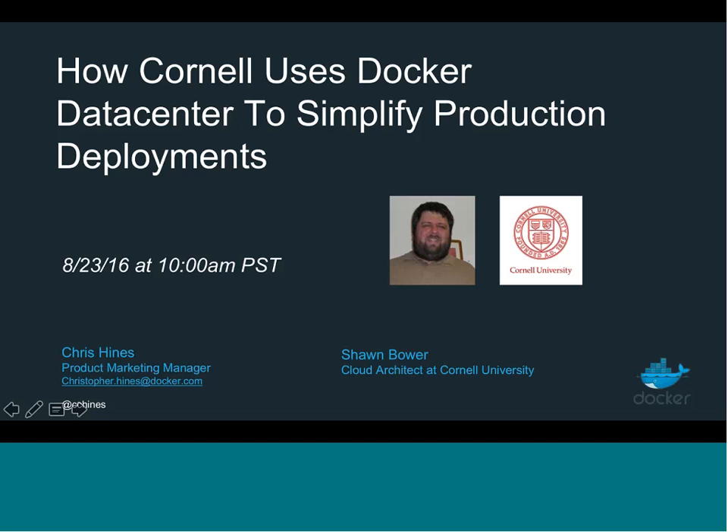All right, everyone, I think we'll go ahead and kick things off. So thank you for joining our presentation today on how Cornell uses Docker Data Center to simplify production deployments. I'm Chris Hines here from Docker. We're joined with our special guest presenter today, Sean Bauer.